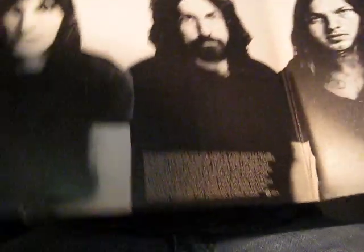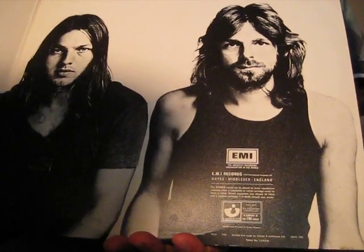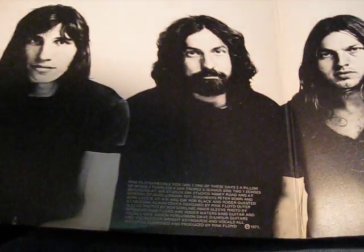My next one is Pink Floyd's Meddle. This is a UK pressing, and this one has an awesome picture of the band right here.